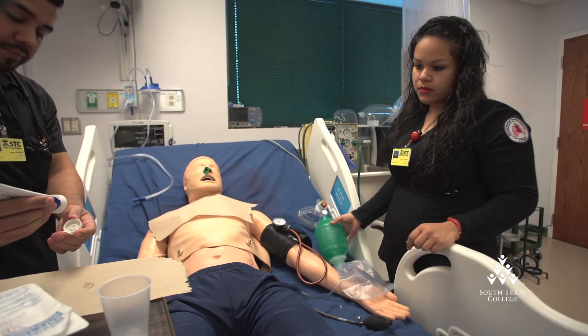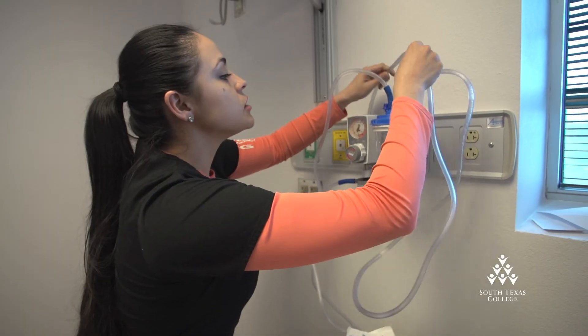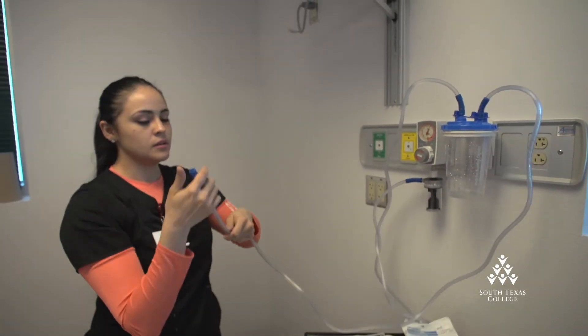Many of our students are courted by employers even before graduation, because of the demand for respiratory therapists and because of the quality of our program.